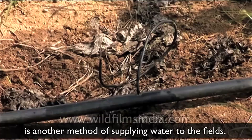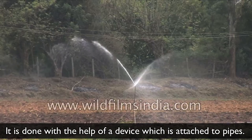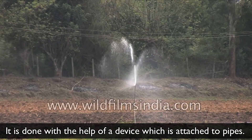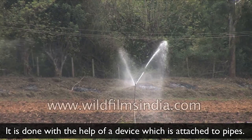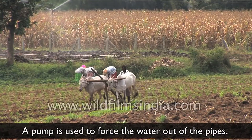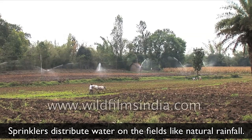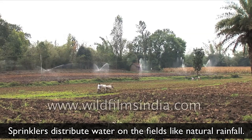Sprinkler irrigation is another method of supplying water to the fields. It is done with the help of a device which is attached to pipes. A pump is used to force the water out of the pipes. Sprinklers distribute water on the fields like natural rainfall.